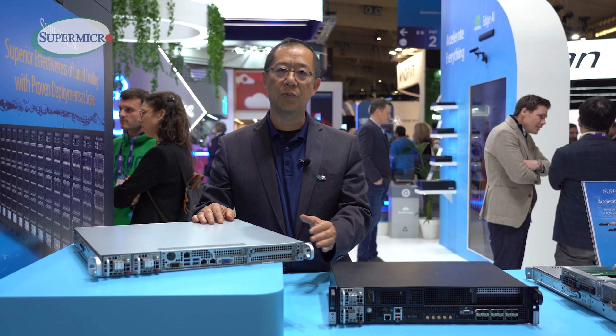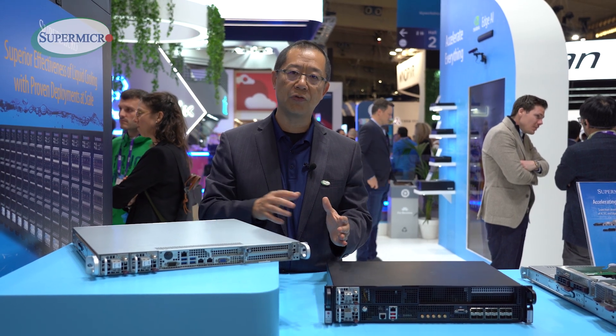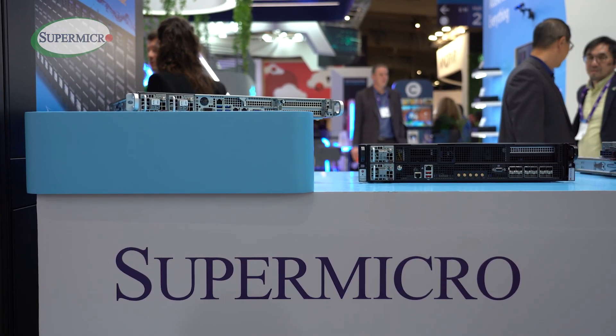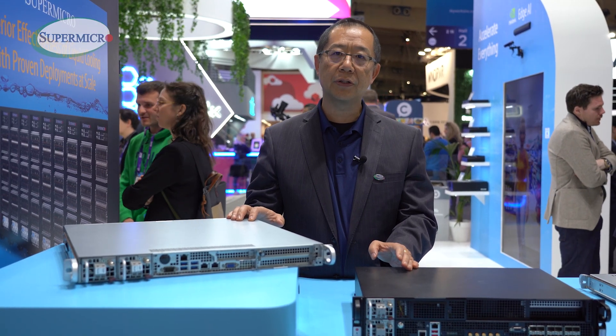We also at Supermicro have a broader portfolio for the Telco market, especially Telco Edge. Those are some examples. To learn more about our Telco Edge products, please go to supermicro.com.